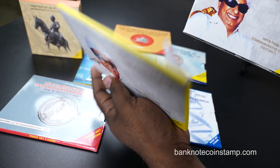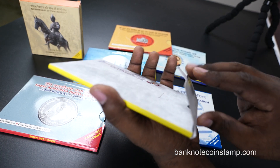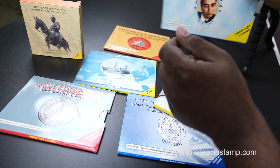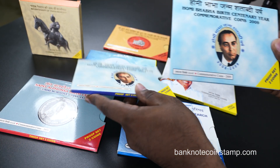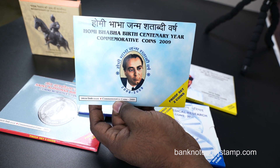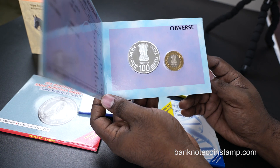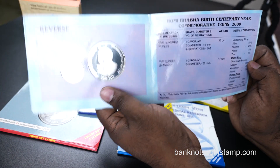We also have two more coins. Here we have the Homi Baba birth centenary coin, year 2009. This was also a best seller on the website Backboard Coin Stamp. This is the proof set with two coins inside — 100 rupees and 10 rupees. On the back you can see the image of Homi Baba embossed. A beautiful looking coin — all of these are must-have collections.